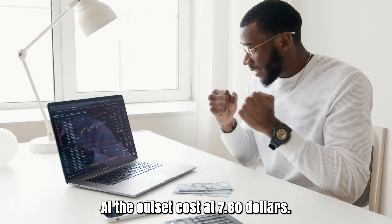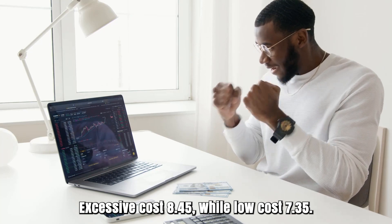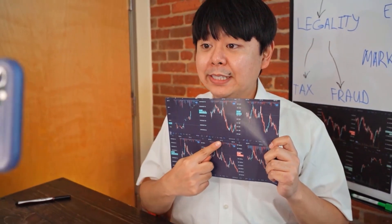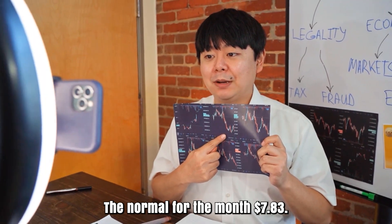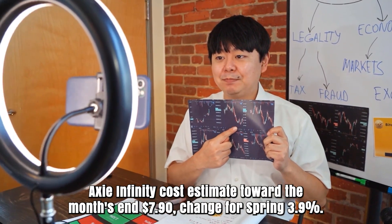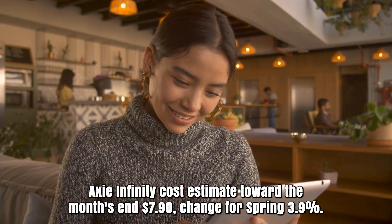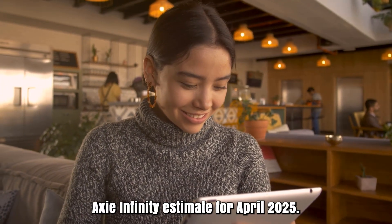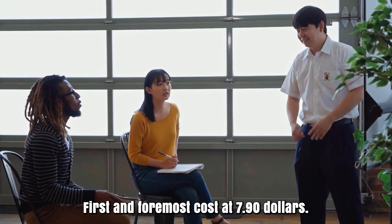Axie Infinity cost prediction for March 2025. Initial cost at $7.60. High cost $8.45, while low cost $7.35. The average for the month $7.83. Axie Infinity cost estimate toward the month's end $7.90. Change for March: 3.9%.